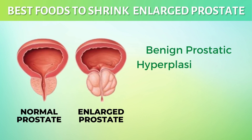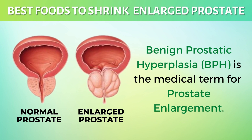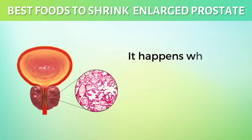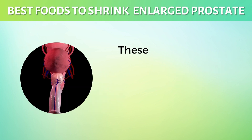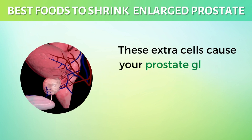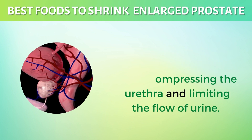Benign prostatic hyperplasia, BPH, is the medical term for prostate enlargement. It happens when the prostate gland cells begin to multiply. These extra cells cause your prostate gland to swell, compressing the urethra and limiting the flow of urine.